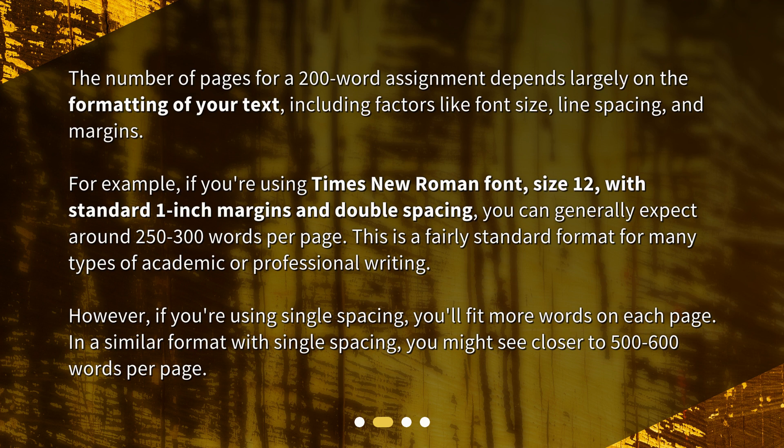However, if you're using single spacing, you'll fit more words on each page. In a similar format with single spacing, you might see closer to 500 to 600 words per page.